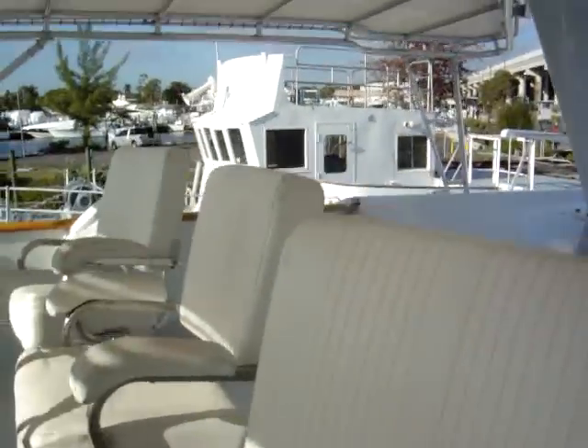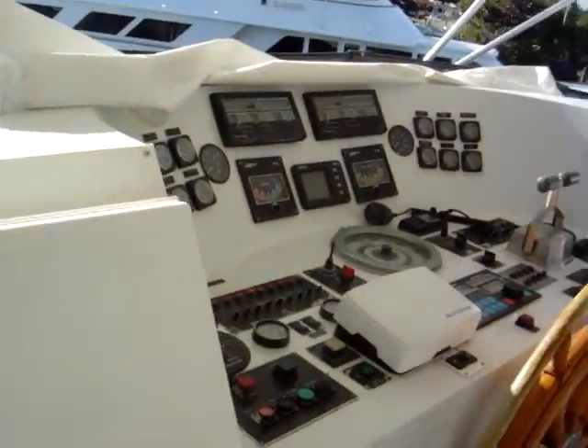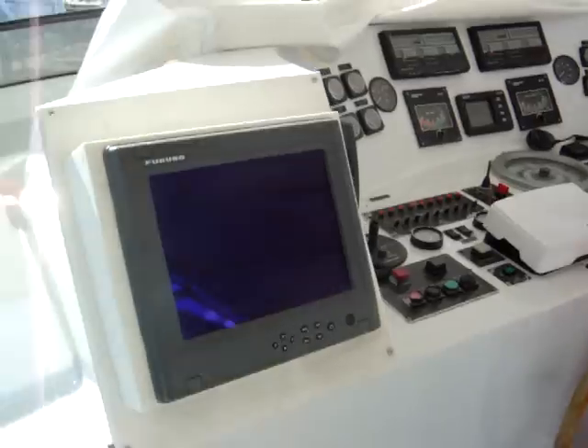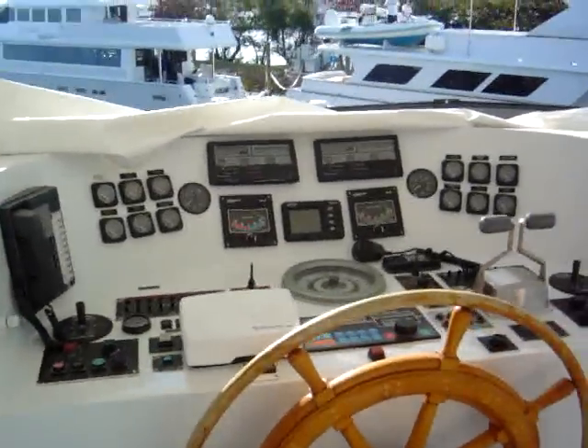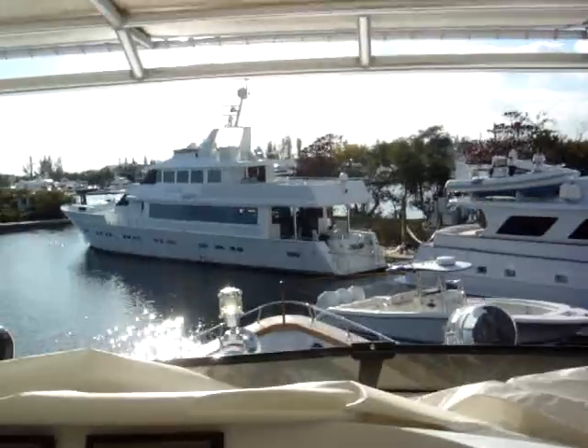The flybridge has a mast and three captain seats. It's equipped with a Furuno package electronics system.